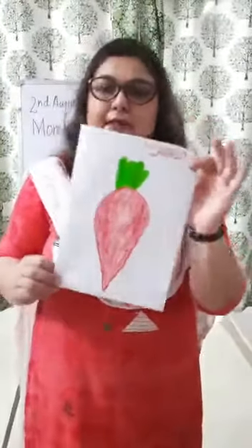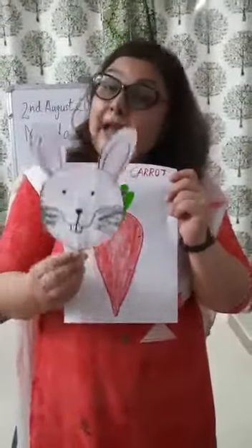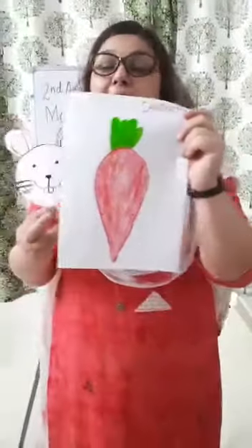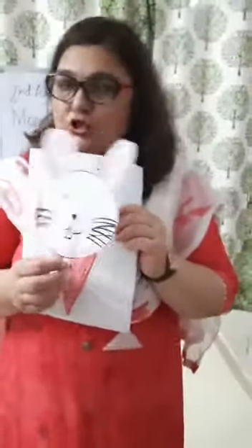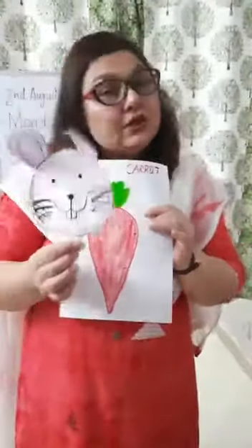Carrots orange bhi hoti hai red bhi hoti hai. And this is a picture of rabbit. Rabbit eats carrot. Carrot means gajer. And what do rabbits do? They hop and jump. What do they do? Hop and jump. They jump and they hop like this.